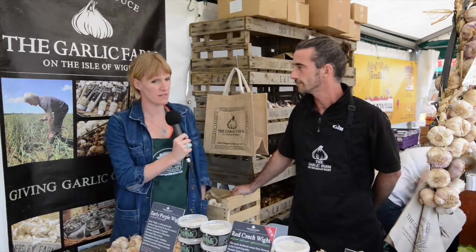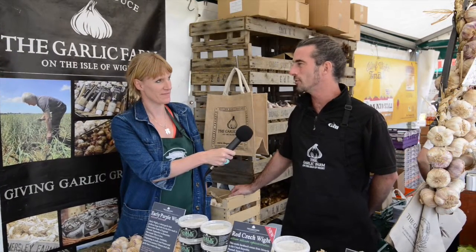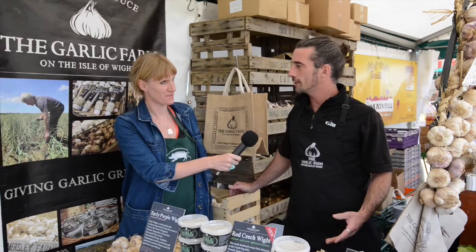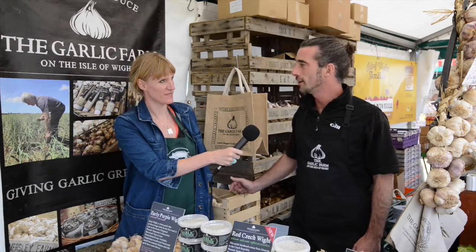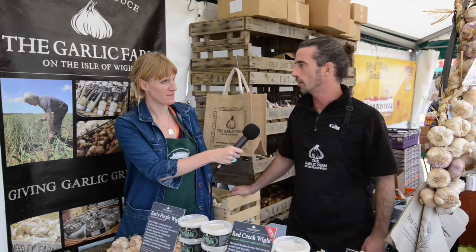How many varieties do you grow at the farm this year? We're on about 15. The most Colin grew in one year was just over 500. Wow! But 15 is more manageable. He did the 500 because he's obsessed about garlic — he's literally gone all around the world finding varieties, and then one year he grew all the different types to find out what works well in our climate.